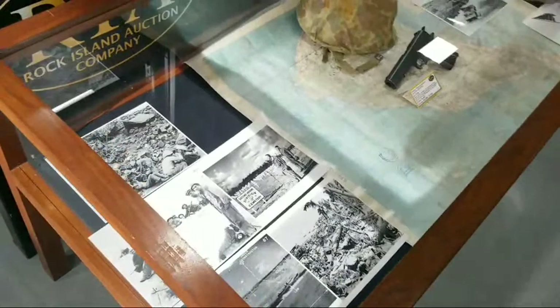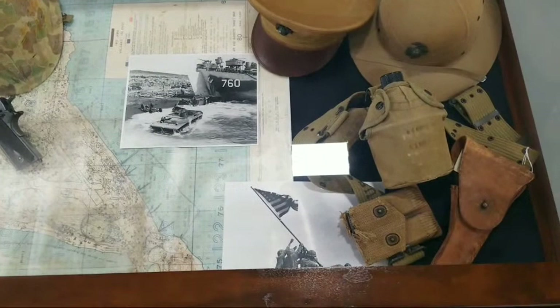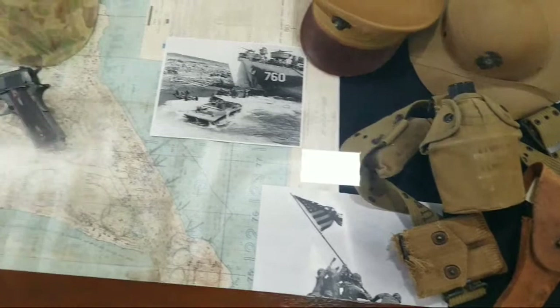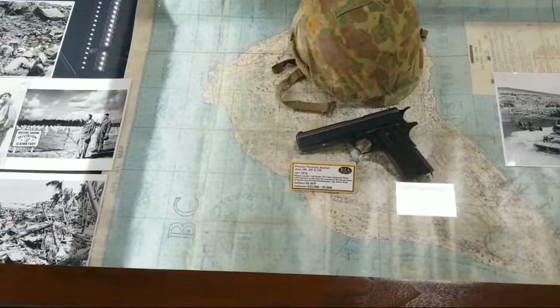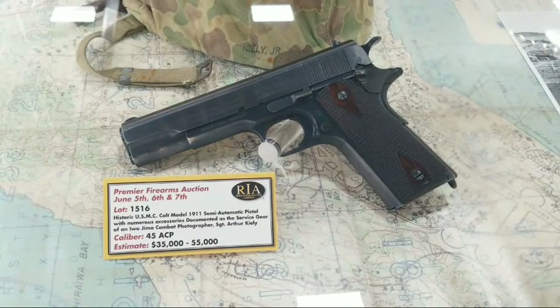Maybe it needs no introduction — the 1911 shipped to Sergeant Art Keely. That pistol saw time on Iwo Jima, that holster saw time on Iwo Jima, and Art Keely saw time on Iwo Jima. He's a decorated combat photographer. If you haven't seen the video on this, please check it out after this video. The history — the American history, the military history — that pistol is so incredible and so significant. I urge you to check that out.